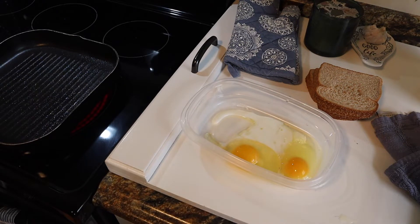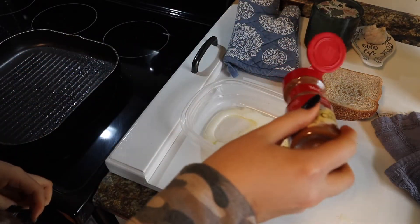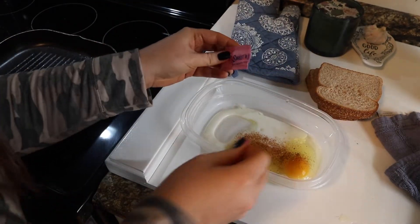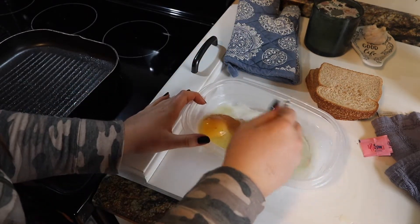I always like to add a little bit of cinnamon — cinnamon is like a superfood, so good for you. Then I add about half a packet of sweet and low. I can't find my cute whisk so I'm using this one from my mixer.